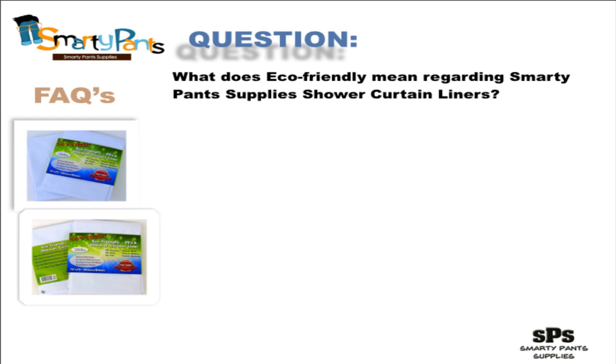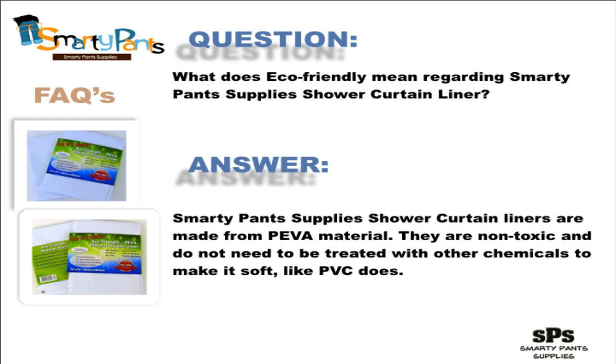What does eco-friendly mean regarding Smarty Pants Supplies shower curtain liner? Smarty Pants Supplies is a responsible custodian of our shared environment. We use PEVA, which is basically white glue — the kind you use to make macaroni pictures for your parents when you were a kid — and natural gas.